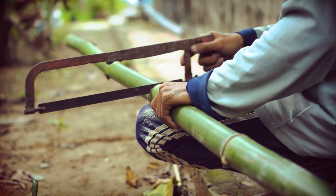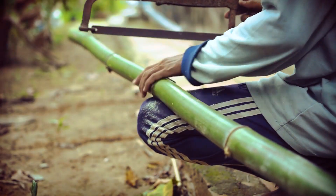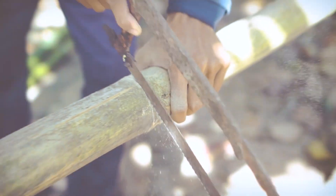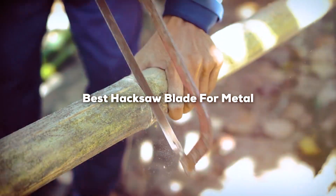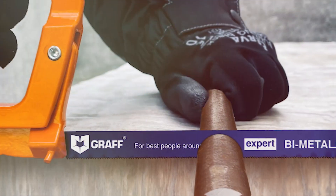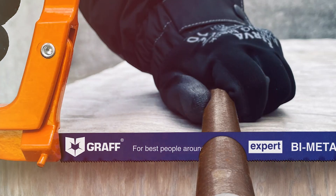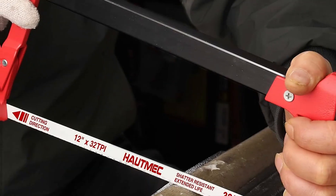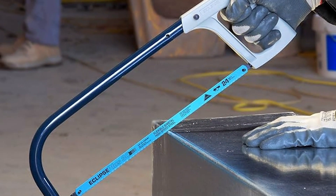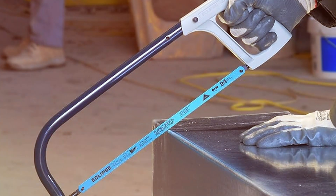Welcome back to our channel, where we dive deep into the tools that make your projects come to life. Today we're exploring the cutting edge of metalwork with the 7 best hacksaw blades on the market. Whether you're a professional tradesman or a passionate DIYer, the right blade can transform your work. From durability to precision, we've tested them all, so grab your notepad because you're about to discover the hacksaw blades that will elevate your metalworking projects to the next level.